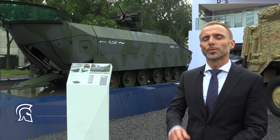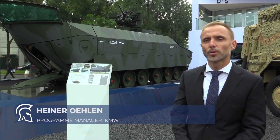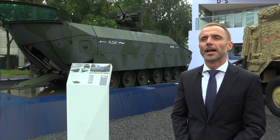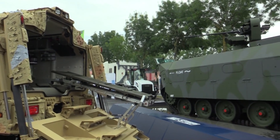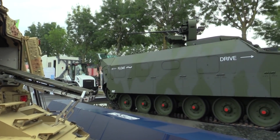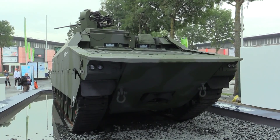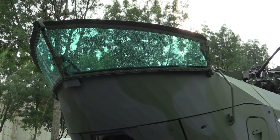This is our new product, which is 100% KMW. It's called APVT — Amphibious Protective Vehicle Tracked. With this vehicle, we wanted to prove that it is possible to combine full terrain mobility and also have amphibious and riverine operations capabilities.